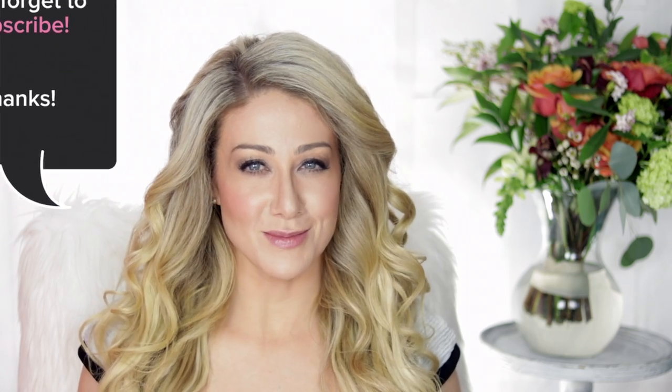Hey everybody, welcome back! Rachel Varga here. I'm an advanced aesthetic nurse since 2011 and I've helped thousands of clients from all over the world understand the best products and procedures for aging well. It's a passion of mine to help people make smarter decisions and avoid beauty gimmicks and products and treatments that really aren't going to achieve their goals — to demystify what works and what doesn't work.